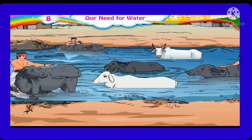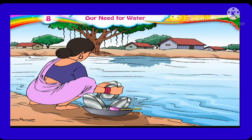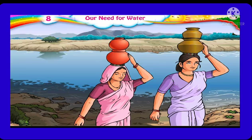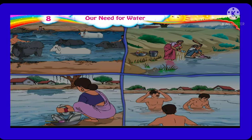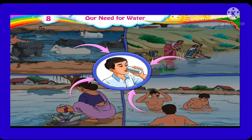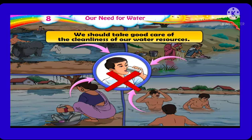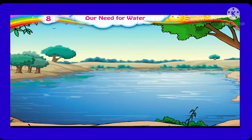People wash their clothes, give baths to their animals, and wash utensils near the banks of rivers. Some people take baths there too, while some carry water to their homes from these rivers. People do all types of work near rivers and ponds. This makes the water dirty and unfit for drinking. We should take good care of the cleanliness of our water resources and avoid washing clothes and bathing animals in and around water resources.